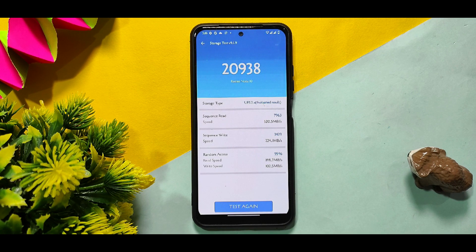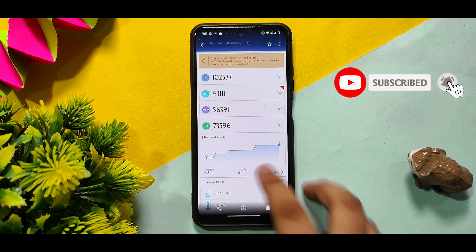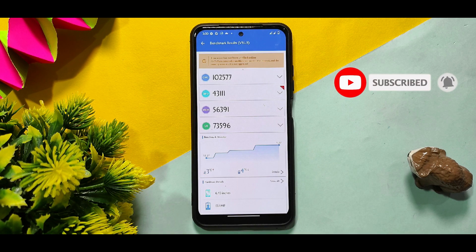This is the AnTuTu speed test — nothing new, nothing bad at all. The AnTuTu score is 275,675.